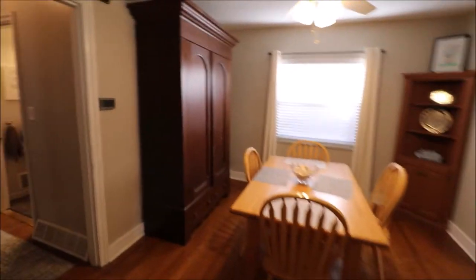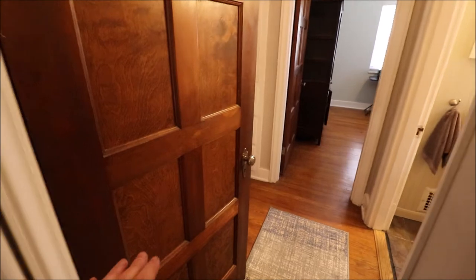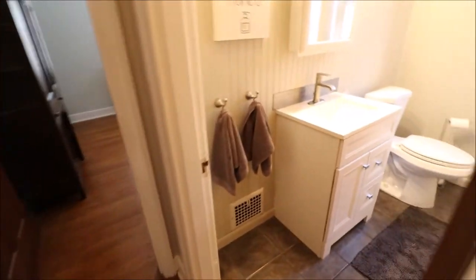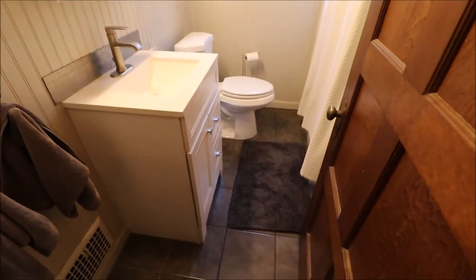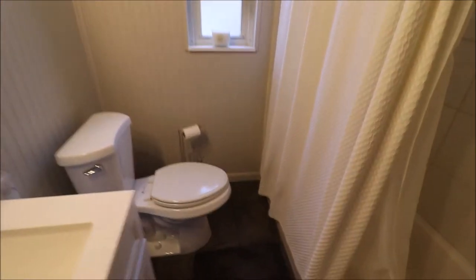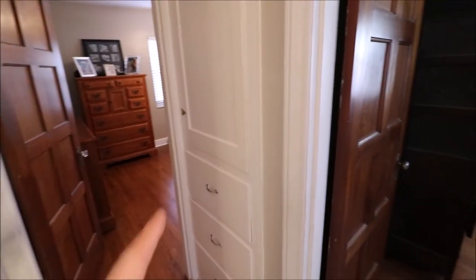Let's check out the first floor bathroom and the two bedrooms. Now this door right here goes to the second floor, and this is a big second floor on this house — bigger than the typical Cape Cod. Updated vanity, updated ceramic tile, bead board in here, newer toilet, and the shower-tub is all tiled. Very clean, very good shape. And I love those doors. There's a built-in linen cabinet right there.